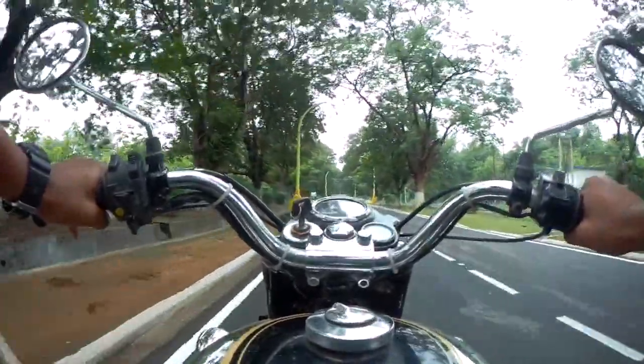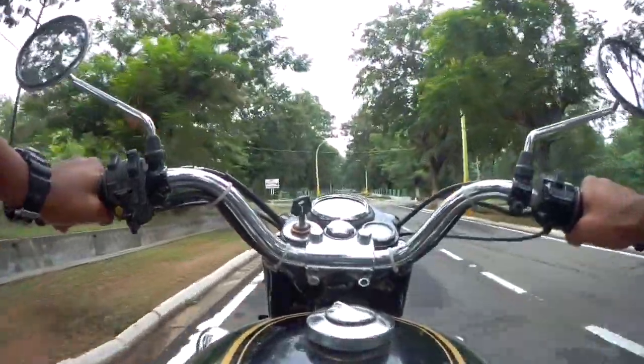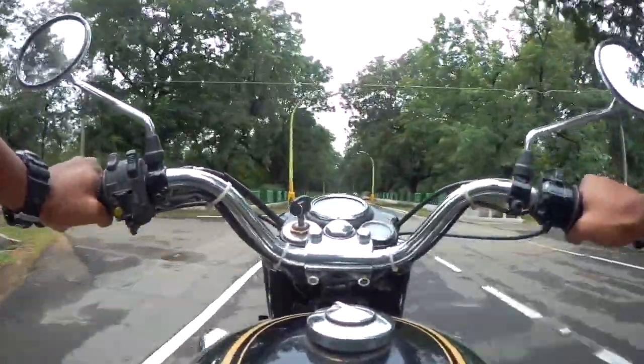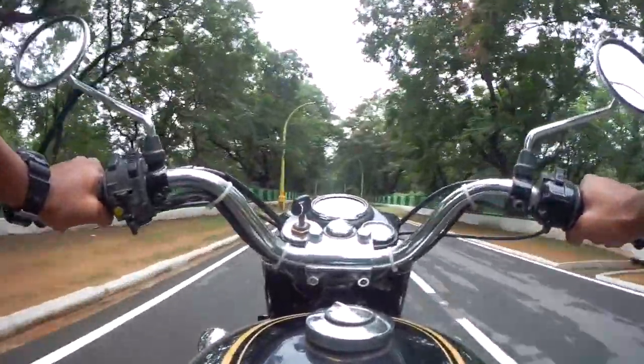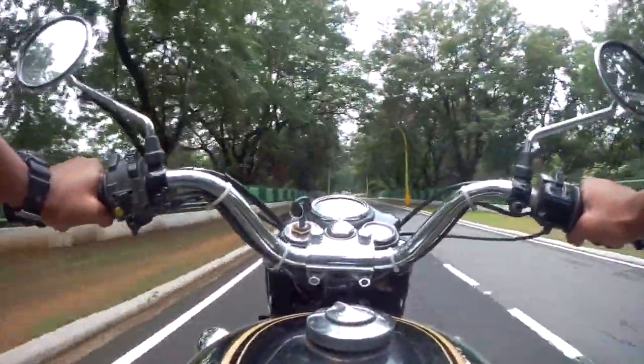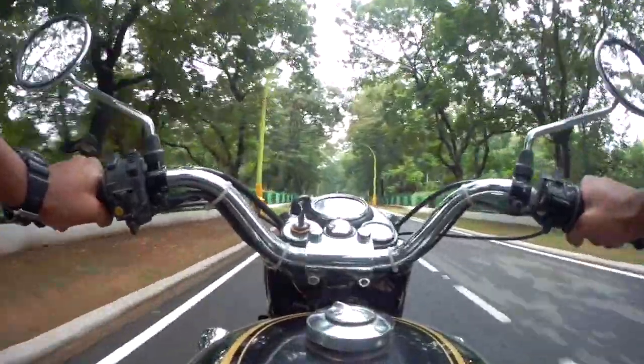Hello YouTube, my name is Tim Vicks and today I've got my hands on the 1990 Royal Enfield Matchless 350. This bike belongs to my dad and this is also the bike on which I learned to ride. Today I'm going to give you five reasons why you should go for an old Royal Enfield bullet.